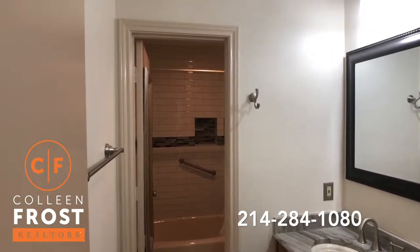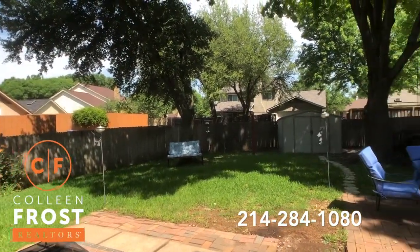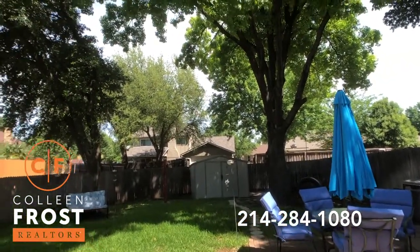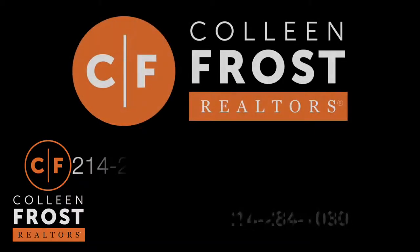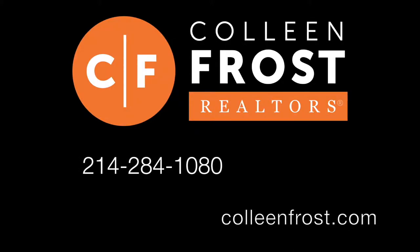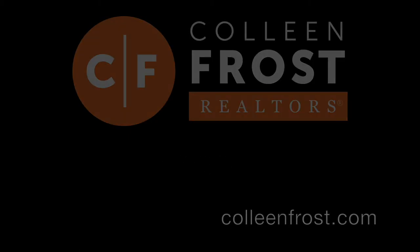Let's check out the backyard now. Here we are in your peaceful backyard. Look at the size of these trees — isn't that gorgeous? If you would like a private tour of Suncrest located in Garland, give me a call today at 214-284-1080. Check out our website at ColleenFrost.com. Thanks for watching.